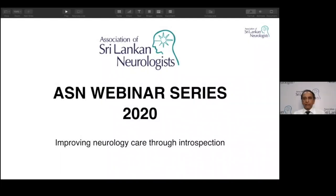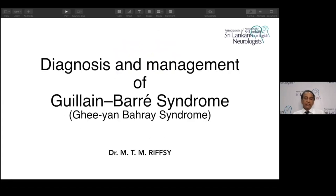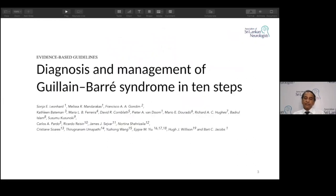About a disease which is now 104 years old — it was first described in 1916. Today's speech will be mostly on an article published last year: Evidence-Based Guidelines, Diagnosis and Management of Guillain-Barré Syndrome in 10 Steps.